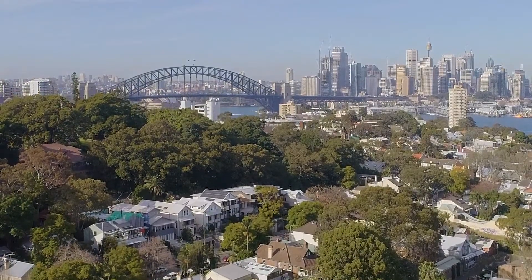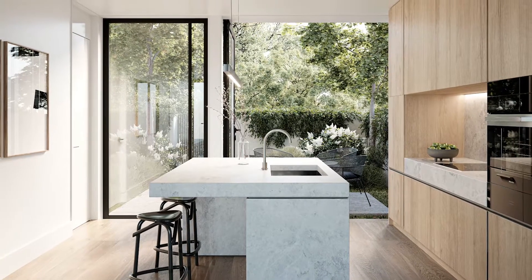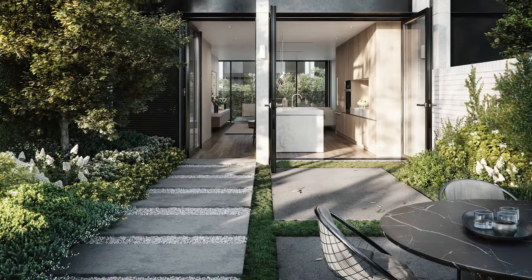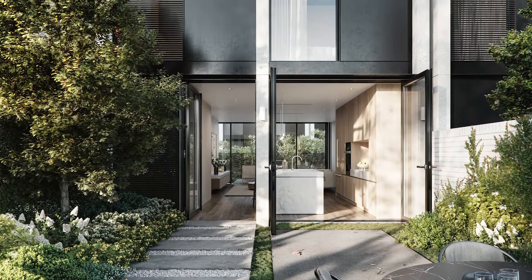Each terrace has its own private lift and each enjoys double off-street parking. Natural stone bench tops and high-end melee appliances have been used throughout. It's the simple things that have been done well, executed to an exceptional standard.